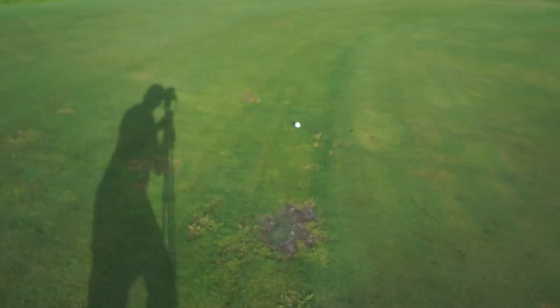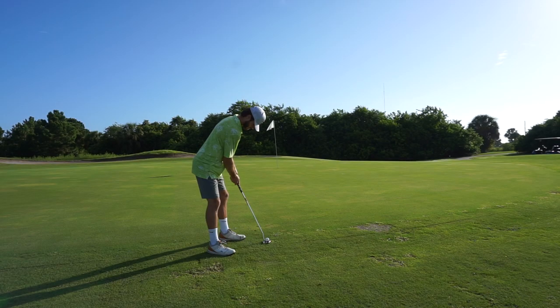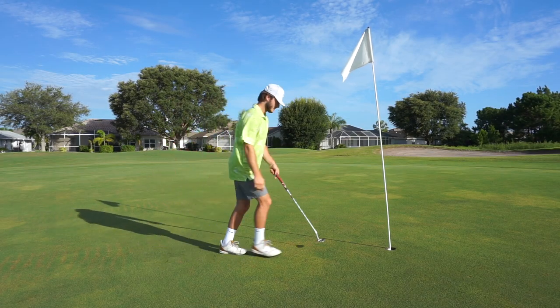Didn't turn out that bad though — got an uphill birdie putt. This course is actually pretty long. It surprised me when I pulled up and looked at the scorecard. We're playing the tips today and it plays like 3,600 yards — that's one of the longer 9s I've ever played. What does that come out to, 7,200 if both 9s are that long? So yeah, this is a track. We had a par-par start there. I'll take that, doing better than I thought we'd be doing.